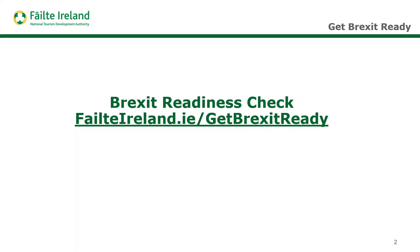Although the diagnostic was really created in the context of Brexit, if you look at it, it's kind of really a tool that helps you look at the fundamentals of your business — really whether Brexit was happening or not.